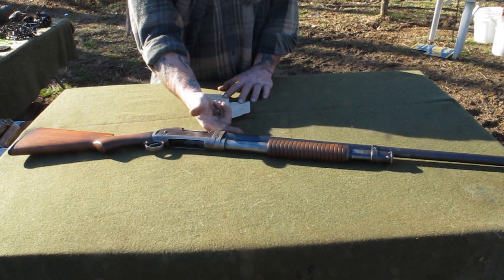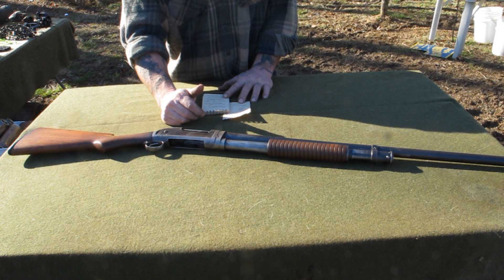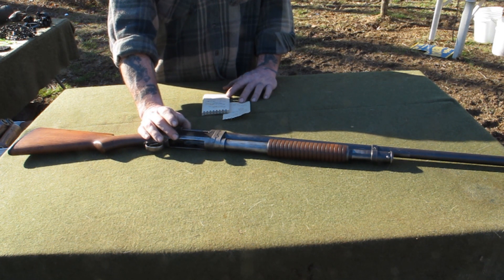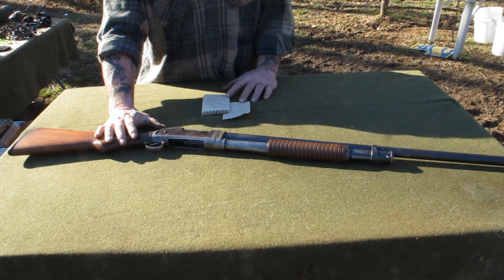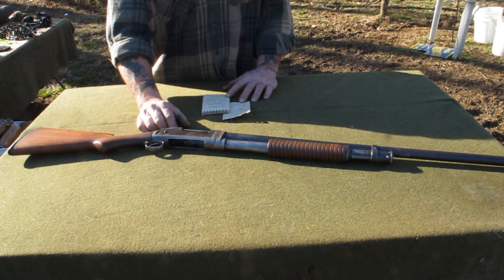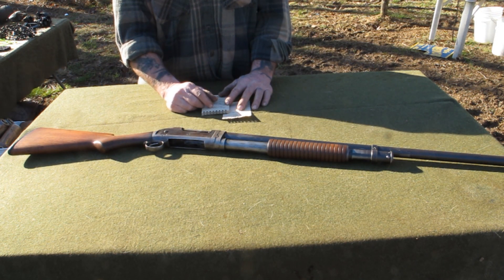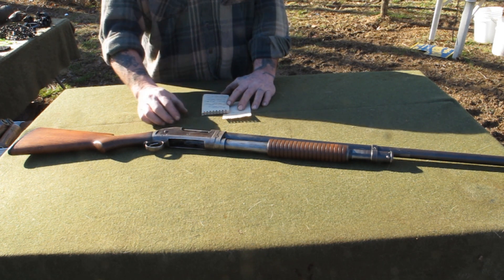It's got a five-round tube magazine, which means if you put one in the chamber and five in the tube, it has a six-shot capacity. It was designed with a thicker receiver to handle smokeless powders. One of the interesting things is there's no disconnect between the trigger and the hammer, so if you hold the trigger down and work the action, the hammer will come forward every time — actually firing the gun every time you pump it without squeezing the trigger. That's called slam fire.